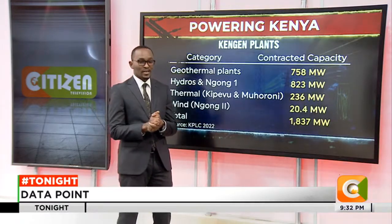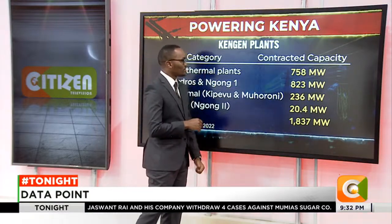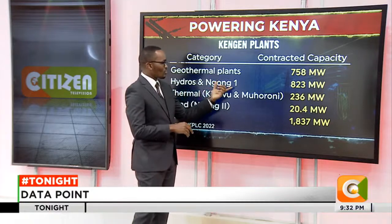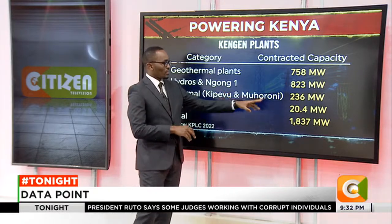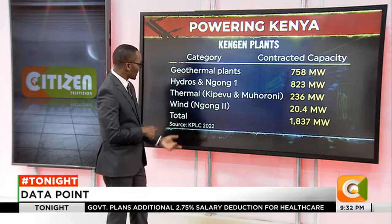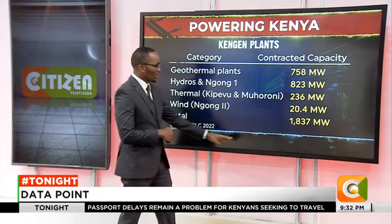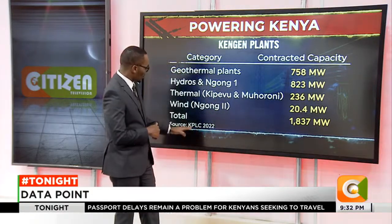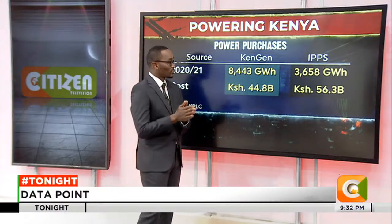These are KenGen plants owned and run by KenGen, who sell power to Kenya Power. Geothermal plants contribute a total of 758 megawatts. Hydros and Ngong One contribute 823 megawatts. Thermal — that is Kipevu and Muhoroni — contributes 236 megawatts; you may have heard the president say there are plans to retire the Muhoroni thermal plants. Wind, which is Ngong Two, contributes 20.4 megawatts, and this is intermittent because it depends on wind availability. KenGen has a total capacity, based on the Kenya Power Report of 2022, of 1,837 megawatts — still not sufficient to satisfy the country's demand, which is close to 2,000.